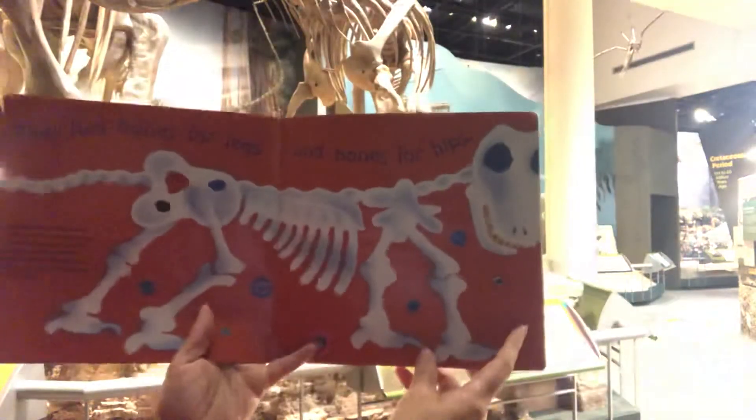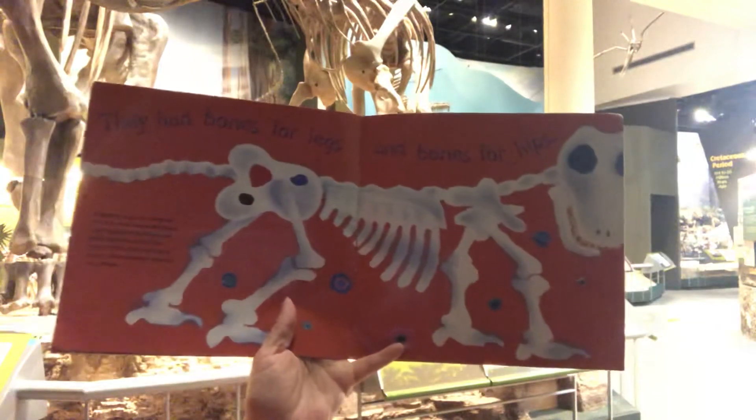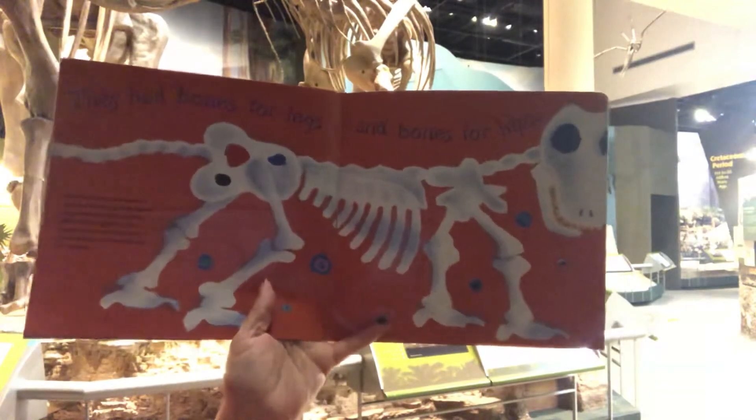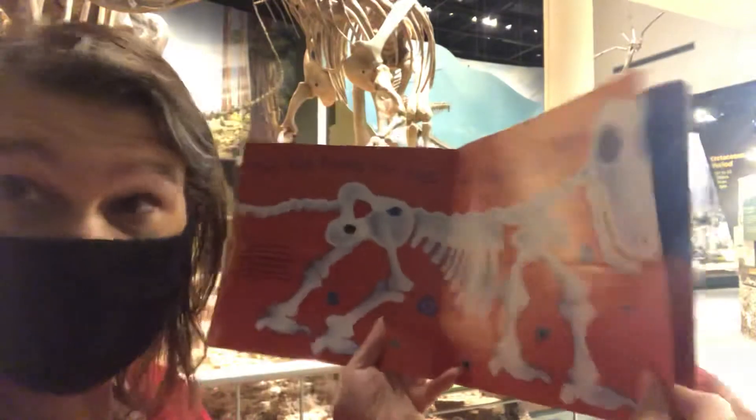They had bones for legs and bones for hips. Scientists studied the bones to find out more about dinosaurs. Some dinosaurs had hips like birds; others had hips like lizards. Many dinosaurs were giants, but some were the size of chickens.